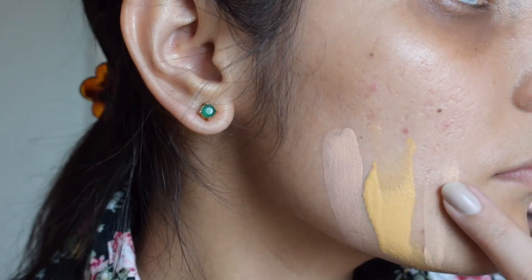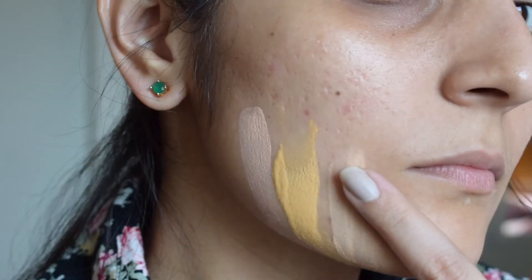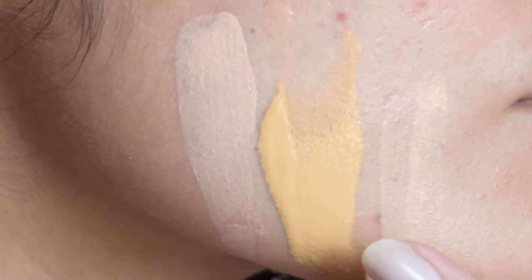Once the advisor comes back with possible shades, you have to take things into your own hands. Sit there and swatch it on your face — not on your hand or wrist, because none of our body parts have the same skin tone. Apply the foundation where you will actually wear it. The perfect match is the one that looks almost invisible on your skin. Once you find that shade, never let it go.